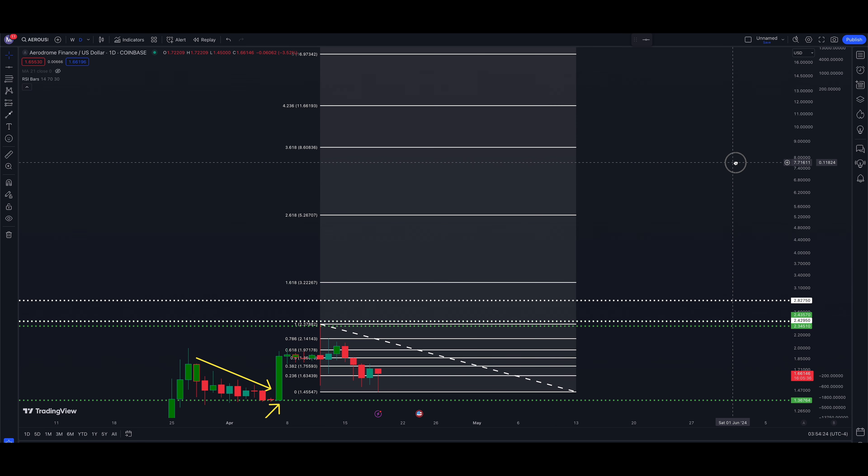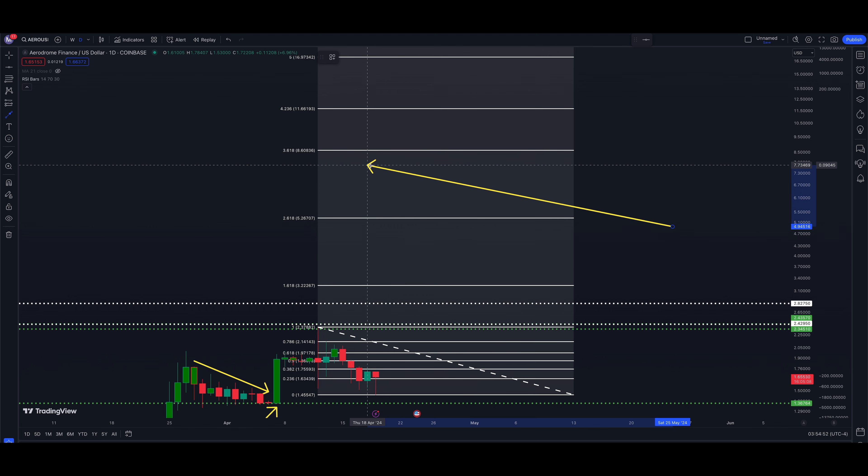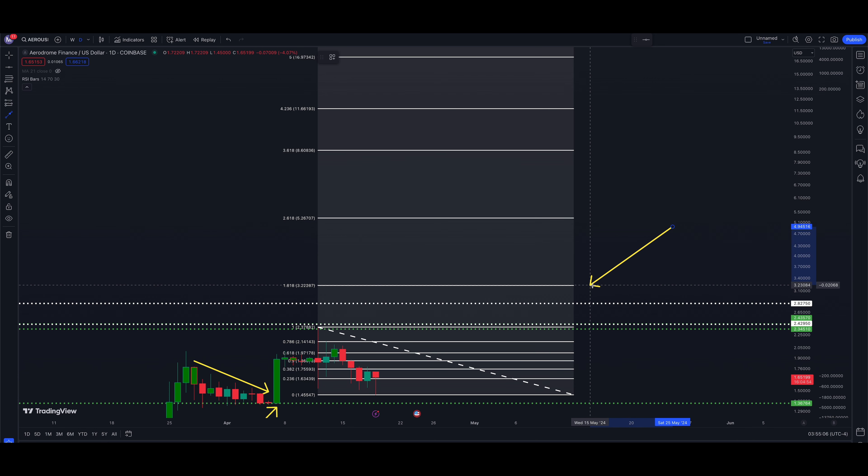So to summarize the Fibonacci levels: 1.618 = $3.22, 2.618 = $5.26, 3.618 = $8.60, and 4.236 = $11.66. You can really let your mind run here with the fibs — they'll keep going higher. My highest target right now remains $2.82, and I'll move that higher as price moves higher.